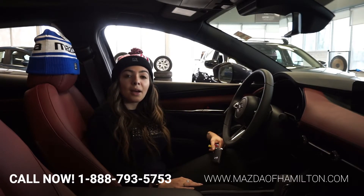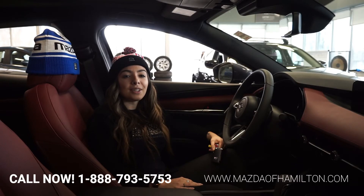Come on down to 1977 Upper James Street and let me take you on a test drive to show you the beautiful power behind this vehicle. Don't forget to ask for Melina. Thank you.